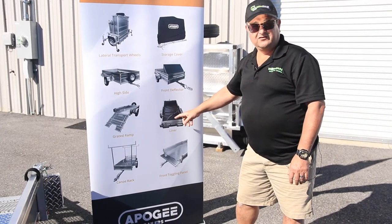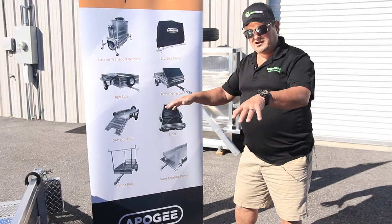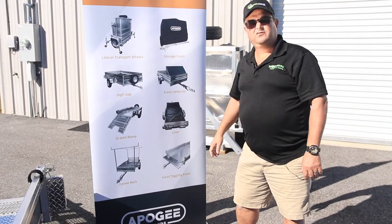We really like this liner. When you're mulching or fertilizing, it's not going to pour through the sides and you can even use it to help you unload.